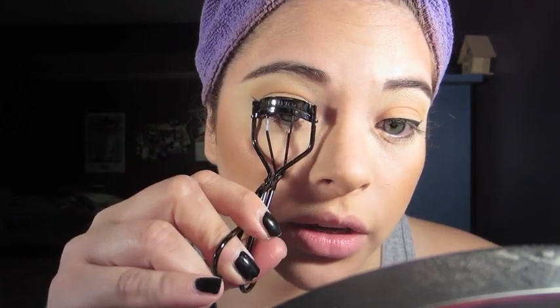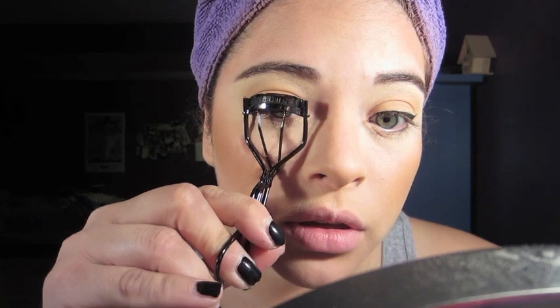These are Shiseido lash curlers, by the way. Then I'm using Maybelline Mega Plush Waterproof mascara — I think it's in Very Black, yeah. It's the only one that comes in waterproof and I love it. It does flick a little bit at the beginning, but it ain't too bad — I can deal with it.